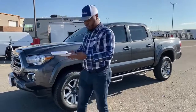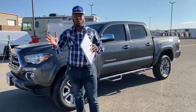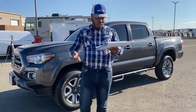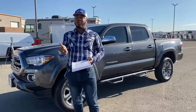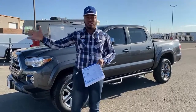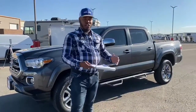With this one here, it is the Limited. Tacoma has a few different models: the SR, the SR5, the TRD Sport, the TRD Off-Road, the Limited, and the TRD Pro. You can see from the most affordable to the most expensive in terms of features — from the basic model all the way to the prestige model. It's pretty awesome how you can have different options in terms of your budget.